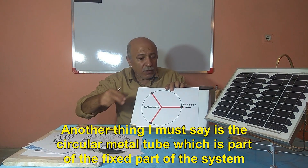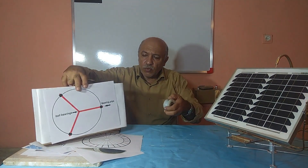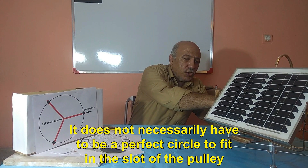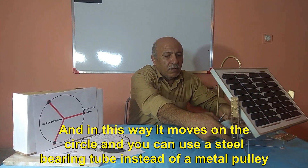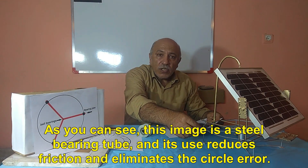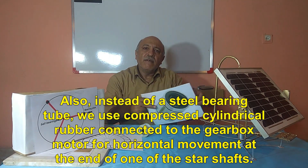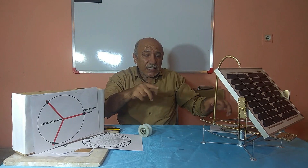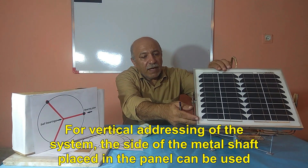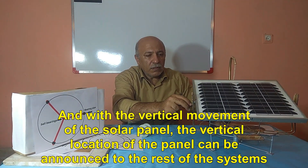The circular metal tube, which is part of the fixed part of the system, does not necessarily have to be a perfect circle to fit in the slot of the pulley. It moves on the circle, and you can use a steel bearing tube instead of a metal pulley. As you can see, this steel bearing tube reduces friction and eliminates circle error. Also, instead of a steel bearing tube, we use compressed cylindrical rubber connected to the gearbox motor for horizontal movement at the end of one of the star shafts. For vertical addressing of the system, the side of the metal shaft placed in the panel can be used, and with the vertical movement of the solar panel, the vertical location of the panel can be announced to the rest of the systems.